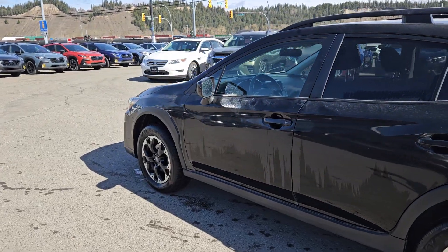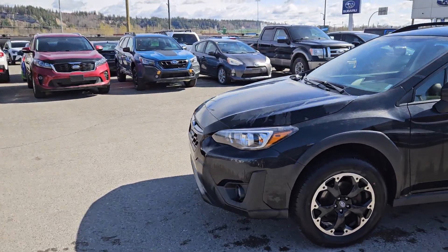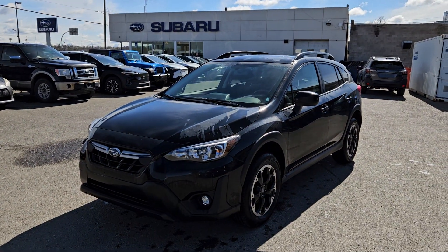Remote keyless entry and power equipment are also included. If you're interested, come visit us at Subaru of Prince George, SubaruofPrinceGeorge.com, or call 250-564-3300. Have a nice day!